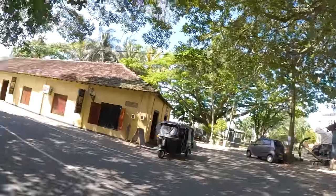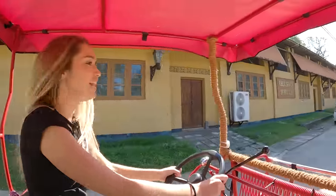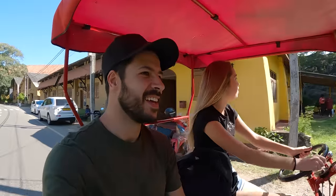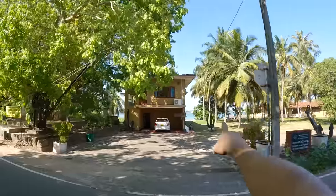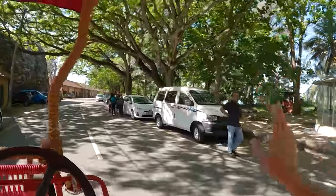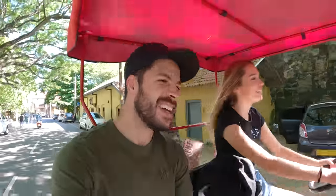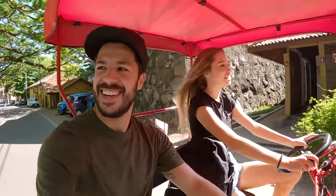We've just exited the fort walls. Here are the fort walls, and now we're outside exploring a little bit of the city. Let's keep going — are we allowed to ride this thing on the main road? I don't know — well, let's just go. If we get in trouble by the police, we get in trouble. There's the ocean. We're actually riding this thing on the road — I don't know if this is legal, but this is fun!